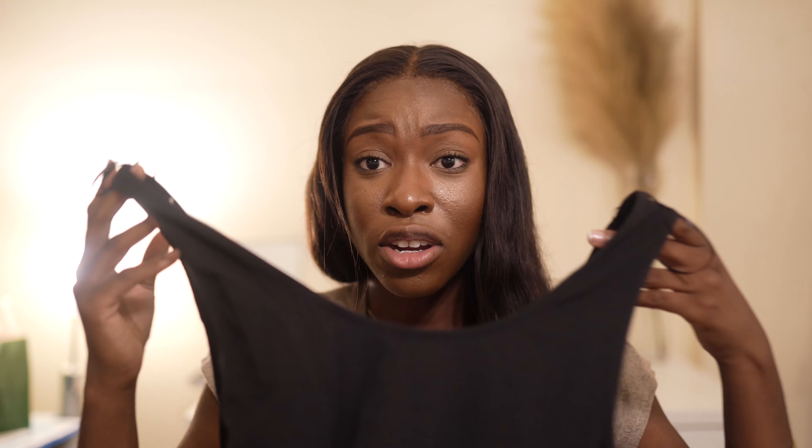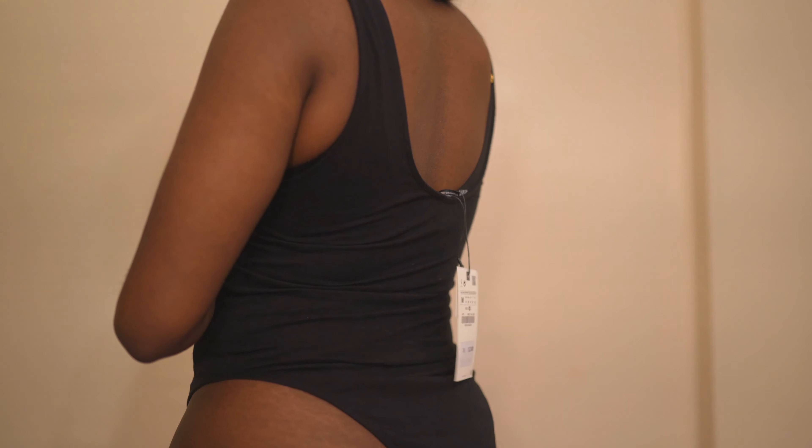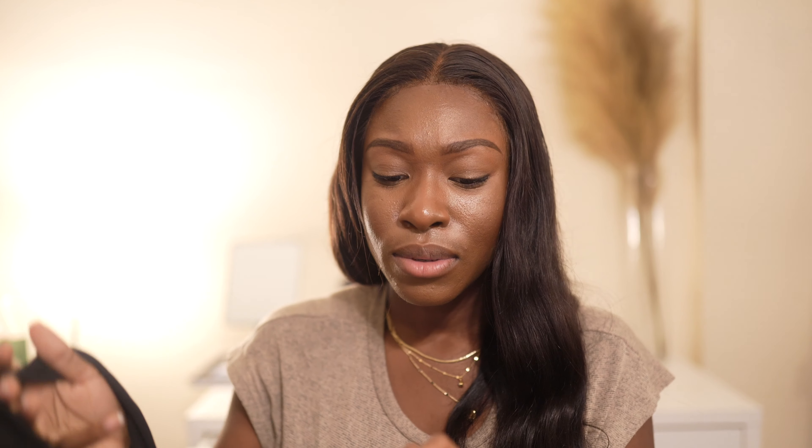I also got this basic black bodysuit, mainly because I didn't want to pay $60 for the Skims one — but I should have, because I'm returning this. It was way too big on me, and it didn't even come with a hygiene seal, which is concerning. It was $13 in a medium but it was just too big.